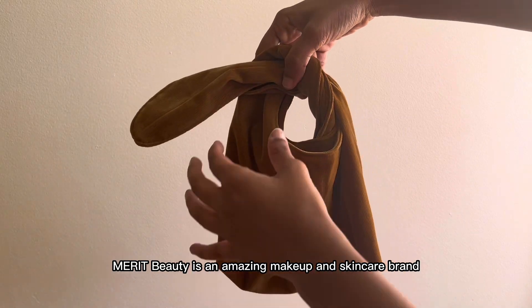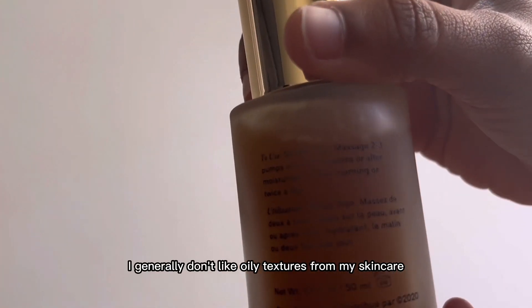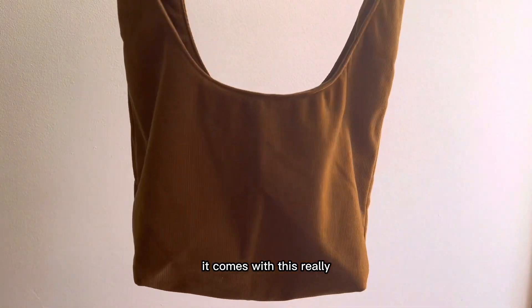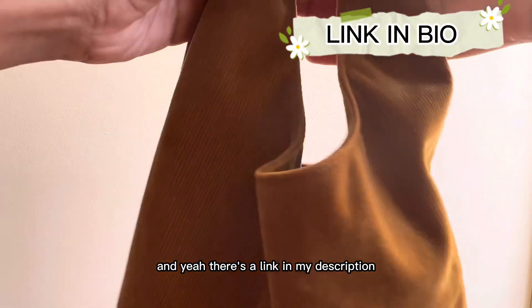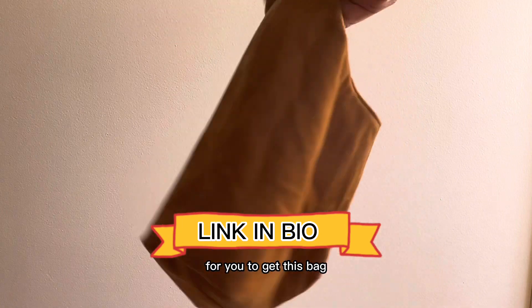Before we continue, let's hear from Merit Beauty. Merit Beauty is an amazing makeup and skincare brand who have recently launched into skincare with their new Great Skin Serum. It gives you instant glow and provides a really beautiful texture on your skin. I generally don't like oily textures, but this worked wonders. I use this every day in the morning after I wash my face. It comes with a really cute bag with your first purchase. There's a link in my description that'll give you a percentage off and get you that bag. Definitely go check out Merit Beauty — it's a lifesaver especially if you have really dry skin or live in cold weather.